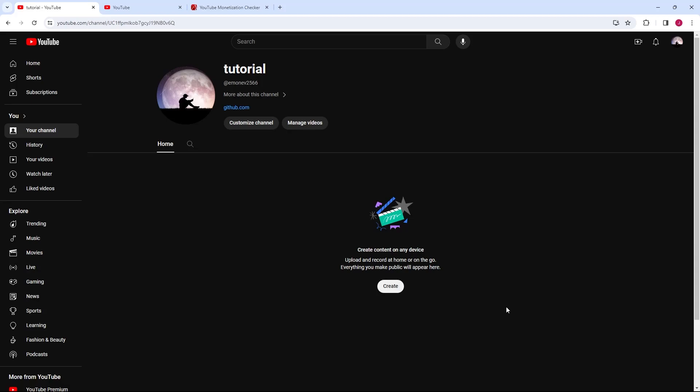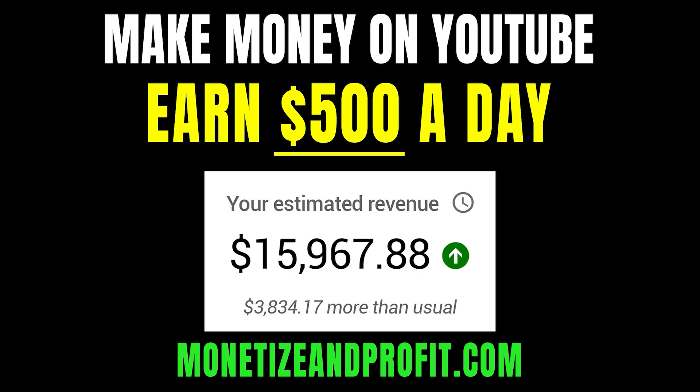In this video, I will show you how to check if a YouTube channel is monetized. Do you want to make $500 a day on YouTube? Check the first link in the description.